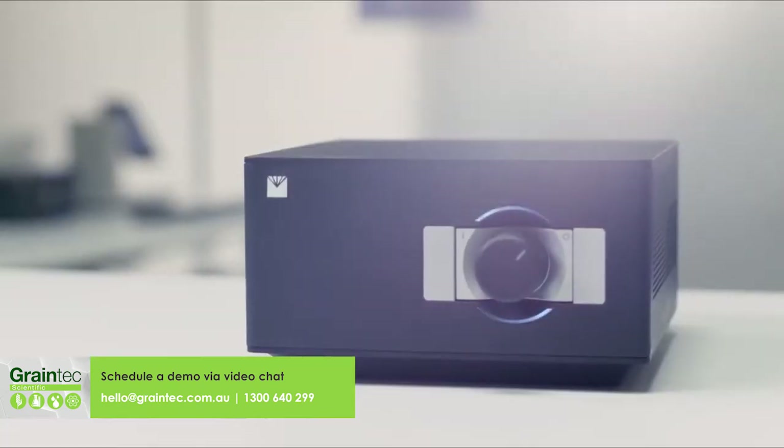The new Aqualab 3 is not only the fastest water activity meter ever — it accelerates everything.